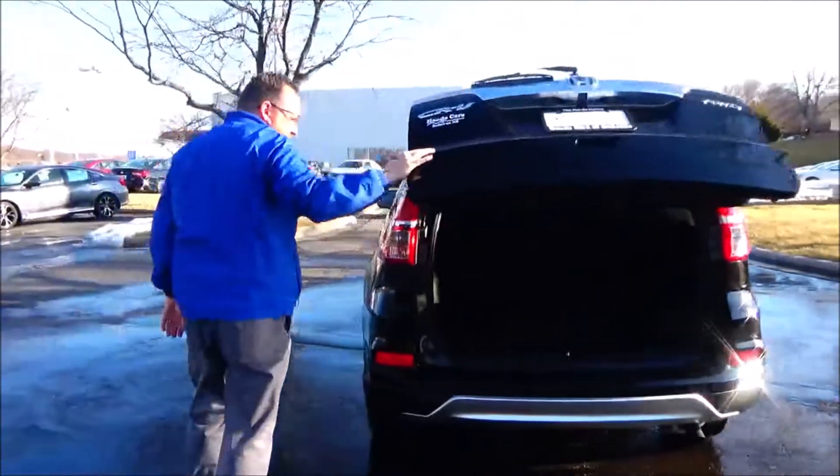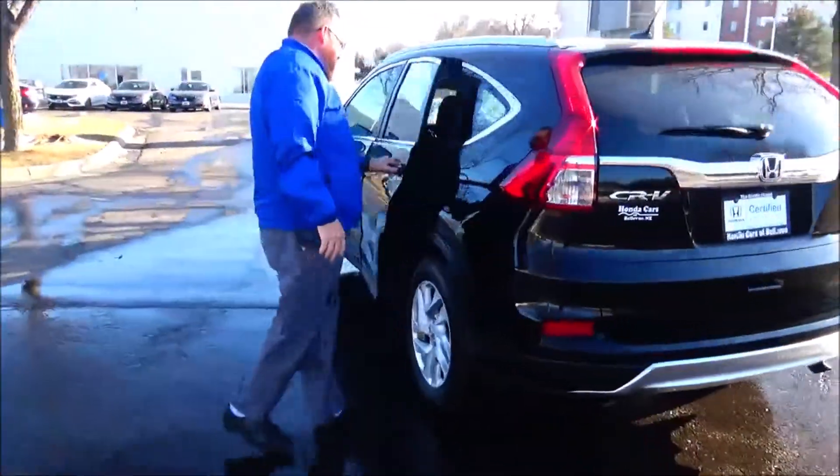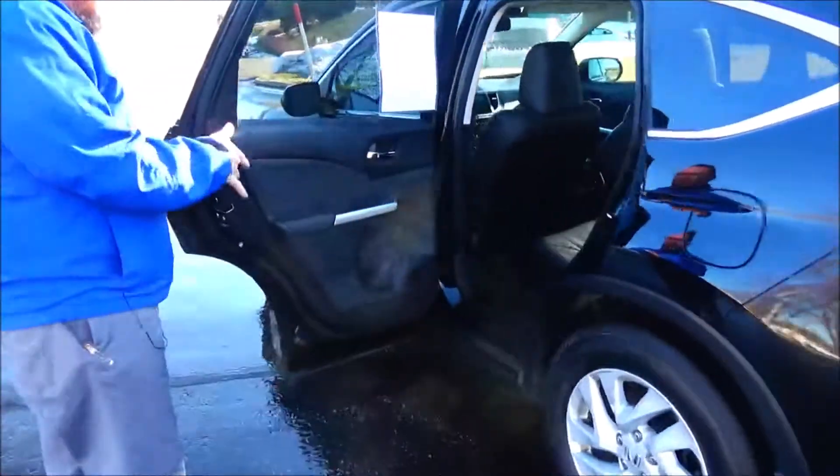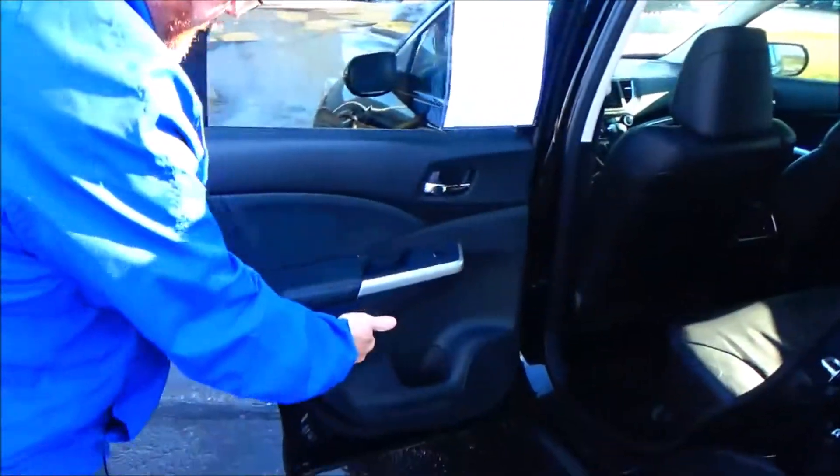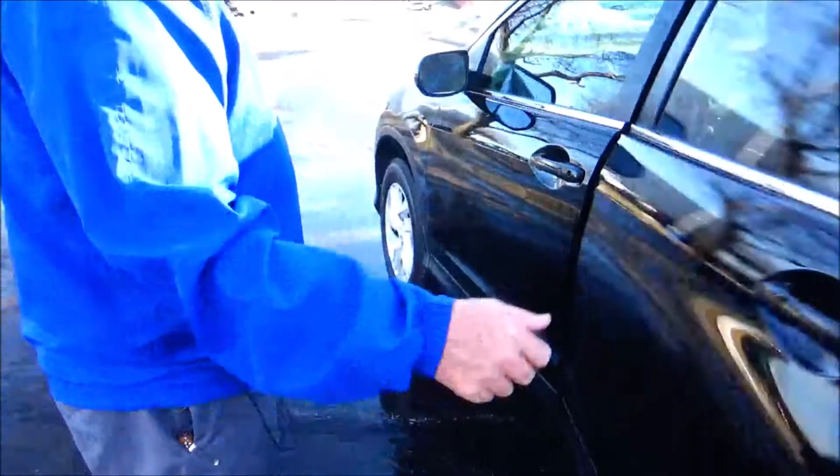The CRV is a 5-passenger vehicle with lots of leg room space, flat floor, center armrest with cupholders, latch system for child safety seat, mat pockets, cupholders and storage in the door, and child security door lock.